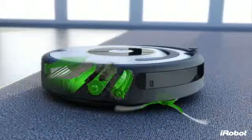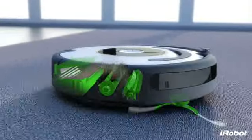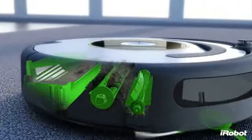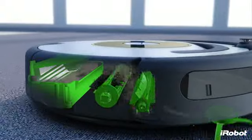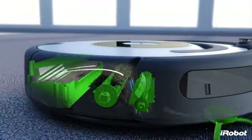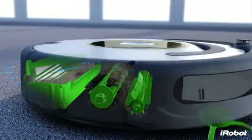These brushes work together to lift dust, debris and hair off the floor. A powerful vacuum then pulls the dirt and hair off of Roomba's brushes and into the AeroVac bin. Optimized airflow guides the dirt and hair to the back of the bin, allowing it to fill more evenly and requiring you to empty it less often.